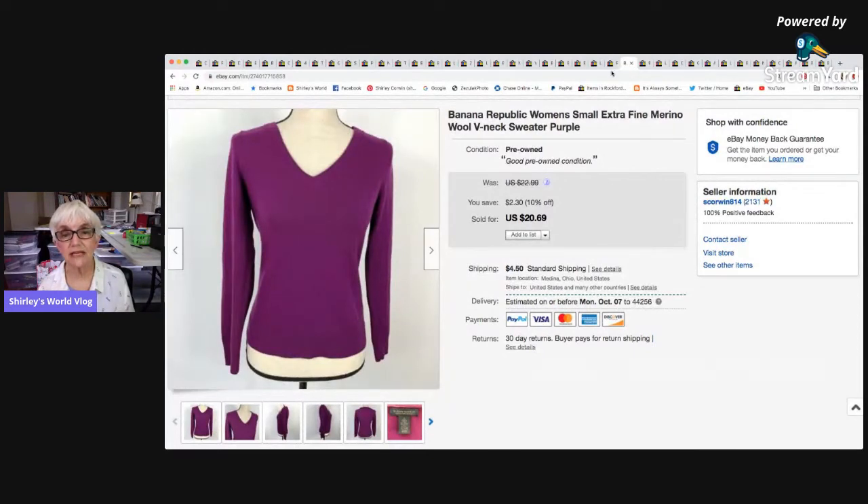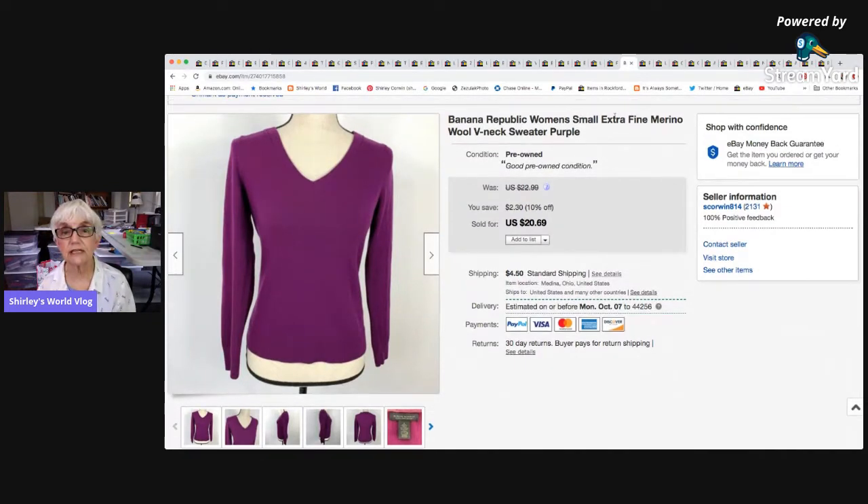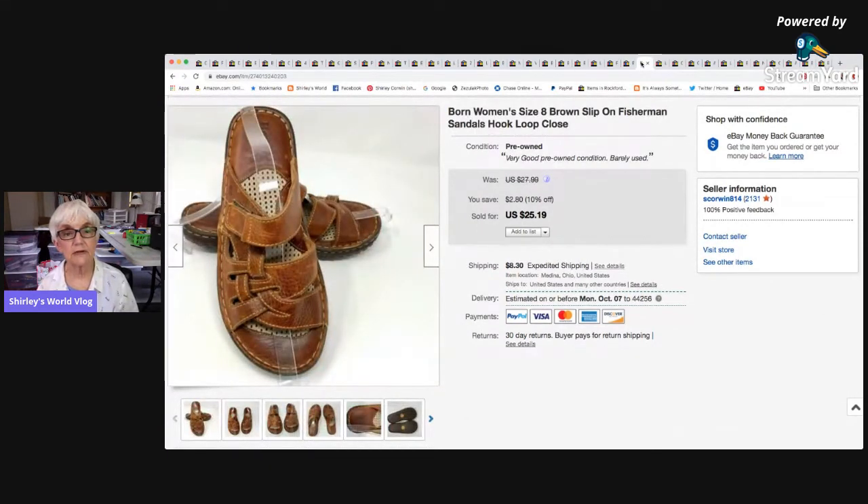A Banana Republic women's extra fine merino wool V-neck sweater sold for the sale price of $20.69, and after all fees, shipping, and cost of goods I made $15.63. Then a pair of Born women's fishermen sandals — barely worn, size 8, would have fit me if they'd been one size bigger — sold for the sale price of $25.19, and I made $20.37.